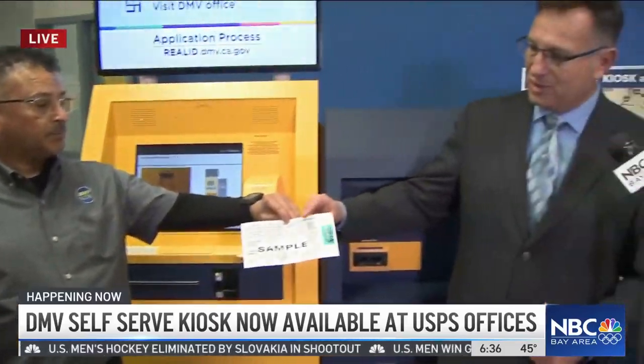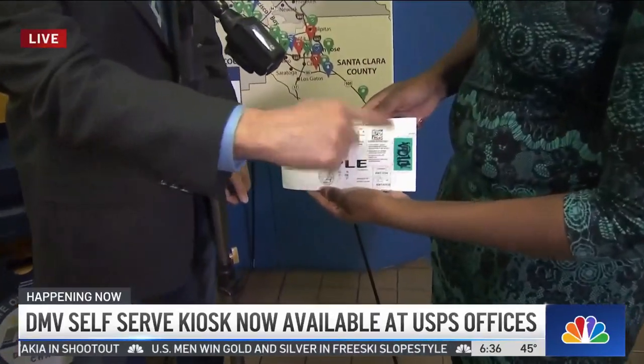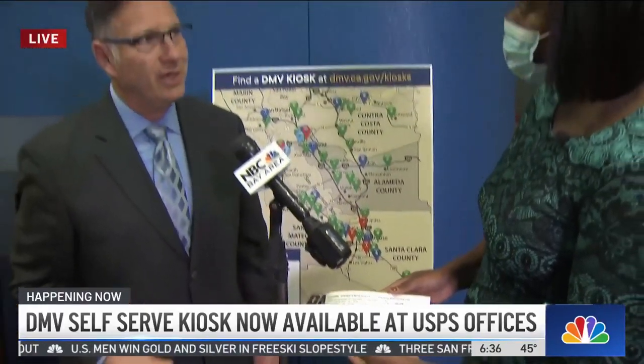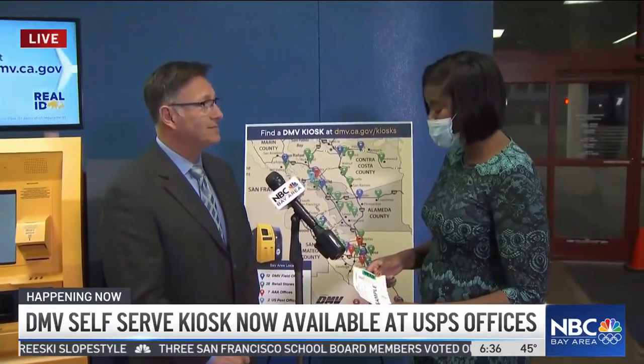I hear the beeping noise. Here you can see — here's your registration card that goes into your glove box, and here's your sticker that you put on your license plate. How long did that take? Probably about a minute. And it's all done that quickly — very, very convenient.